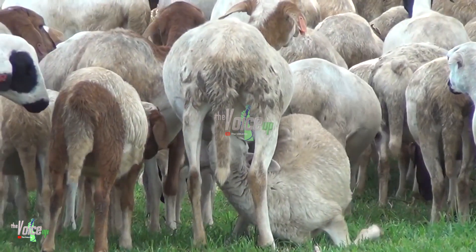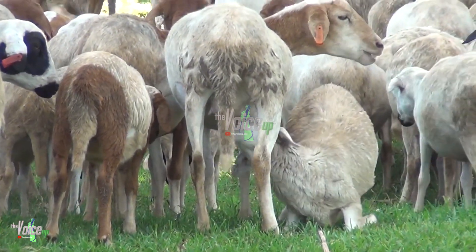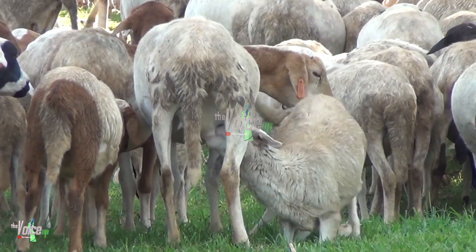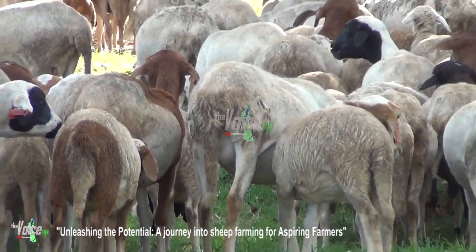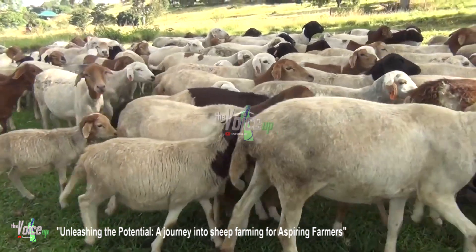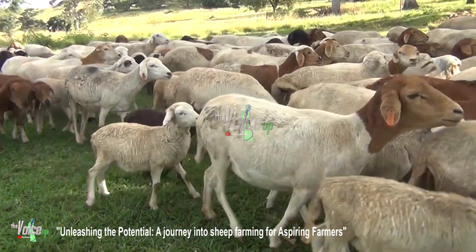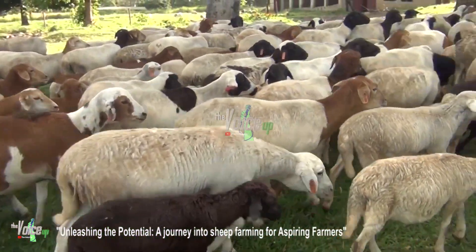Develop skills in wool handling, sorting, and packaging for marketing purposes. Health care and disease management: establish a relationship with a local veterinarian experienced in sheep health. Develop a proactive health care plan including vaccinations, parasite control, regular checkups, and prompt treatment of illness. Implement biosecurity measures to prevent the spread of diseases.